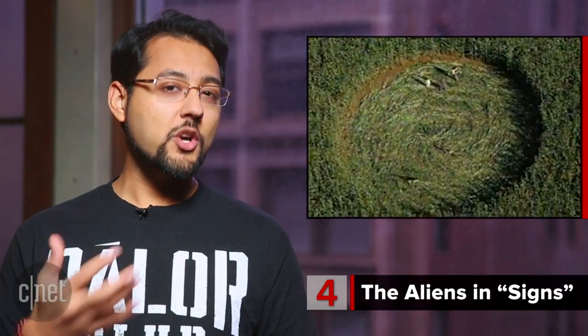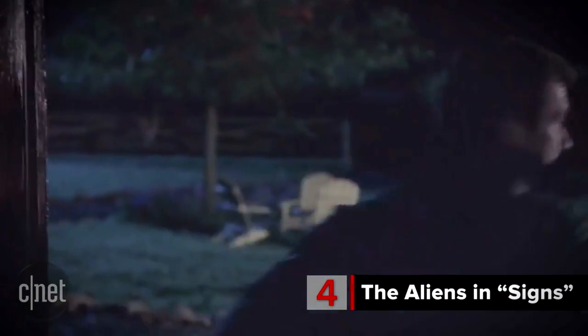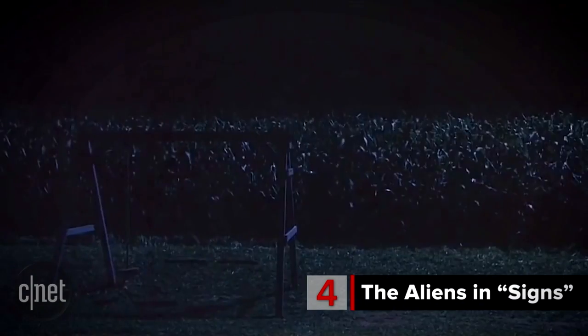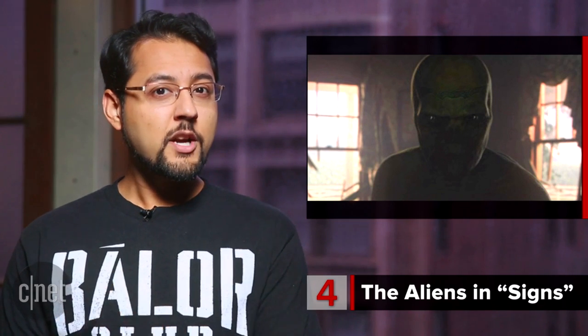At number 4, The Aliens in Signs. The bulk of the movie doesn't show the aliens. Instead, we get mostly noises and silhouettes. The introduction of the aliens is built up really well in the movie — so much tension and then, boom, an alien walking by in a birthday party. They fit the good old standard alien look with the green skin and the big black eyes. There aren't a lot of great clear shots of the aliens, so maybe much of the scare comes from our imaginations. And that's not such a bad thing.